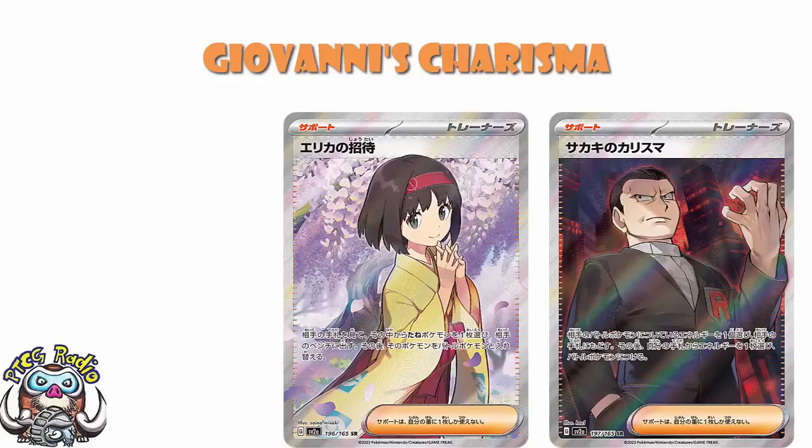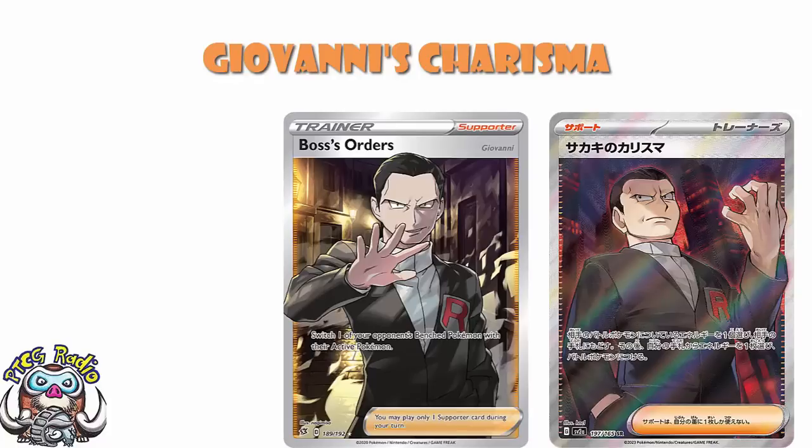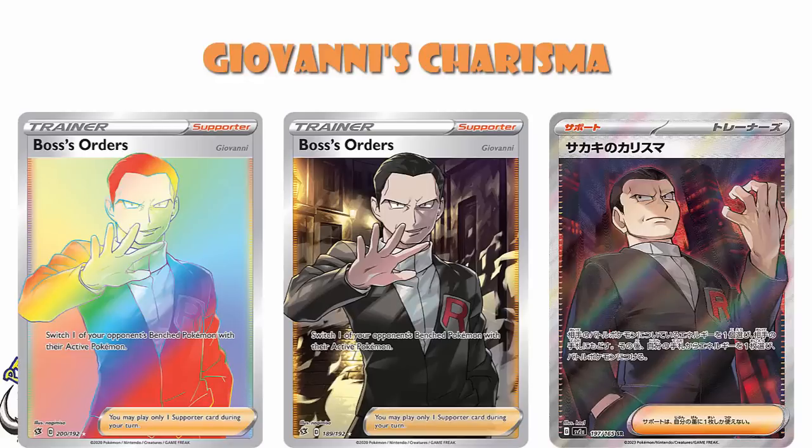These are very important Gen 1 characters — Gen 1 gym leaders — and they were always going to get full arts. I think the Erika is a lot cooler than the Giovanni, although the Giovanni is lovely. I do think they're getting special art rares, though that's unconfirmed. I do need to point out it's not been that long since we got a full art Giovanni card — back in Rebel Clash, the second Sword and Shield expansion. And now, in this special set coming after the second Scarlet and Violet expansion, we're getting another Giovanni. If you're a Giovanni fan, you are eating well — no Rainbow Rare this time though.